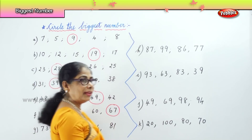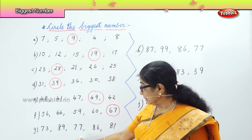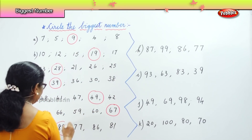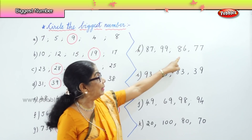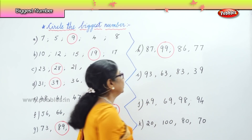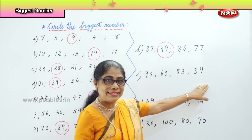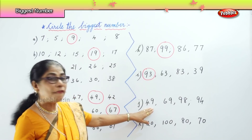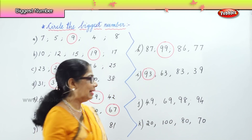And we have another one here — G: 73, 89, 77, 86, 81. Which is the biggest one? 89. Very good. Next: 87, 99, 86, 77. Which is the biggest one? 99. Next lot of numbers: 93, 63, 83, 39. Which is the biggest number? 93. Very good. Next: 49, 69, 98, 94. Which is the biggest? 98. Very good.